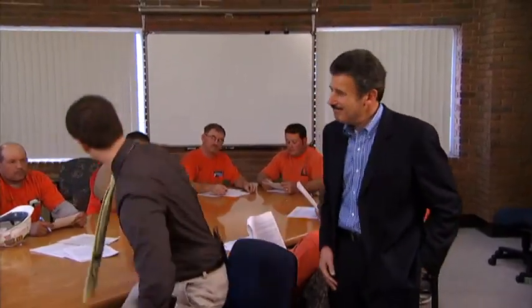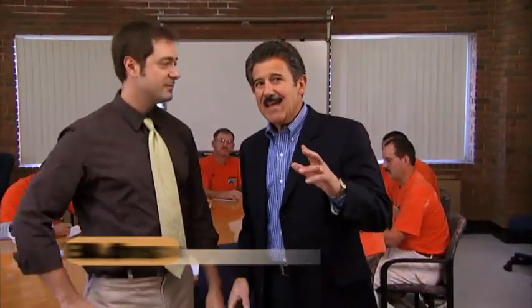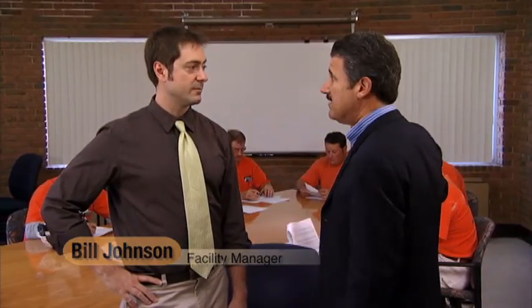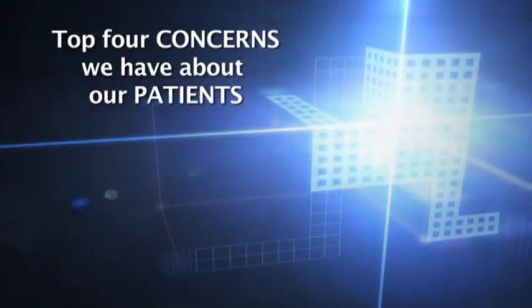Absolutely, Rob. Good morning. Now, Bill, can you tell us the steps that you take before you start a new project and why this orientation is so important? Absolutely, Rob. Thanks again for coming out to our facility today. My pleasure. There are several major concerns we have about our patients. Let's talk about the top four.